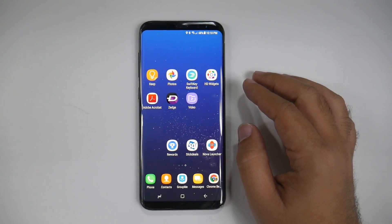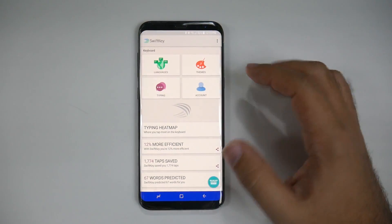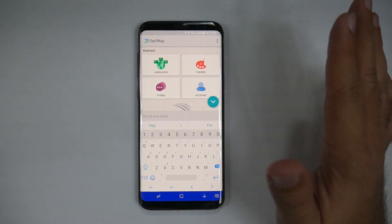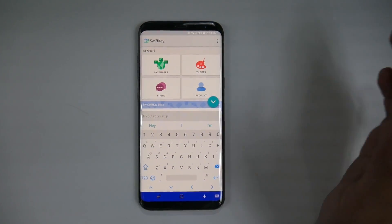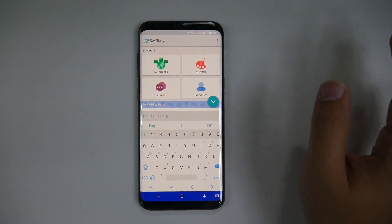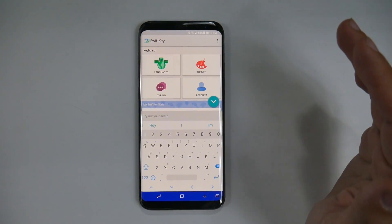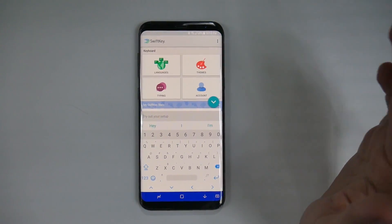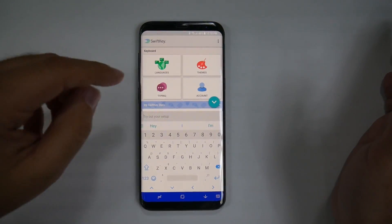The next one is one I always have to have, and that is SwiftKey Keyboard. This is the best keyboard on every OS — you should put this on your iPhone, any Android. It beats out every single keyboard. Its customization is second to none, and its auto-correcting is the best of all time, by far. It's just the best one. There is no argument to be made here.